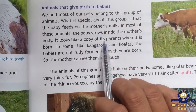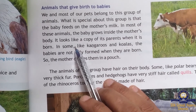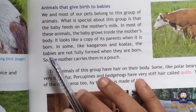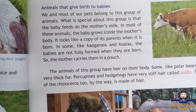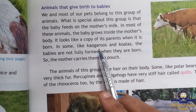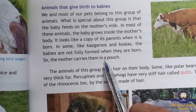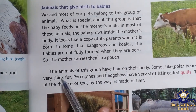The baby looks like a copy of its parents — for example, a calf looks just like the cow. In some animals like kangaroos and koalas, the babies are not fully formed when they are born. The mother carries them in her pouch until they are fully formed.